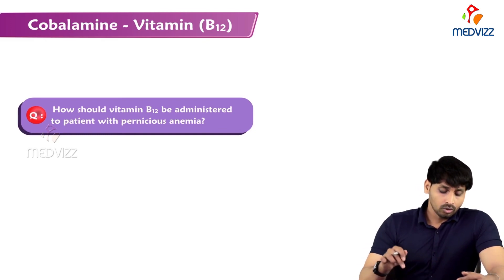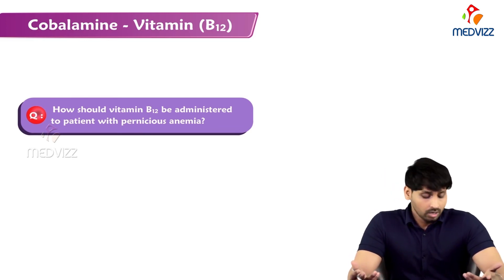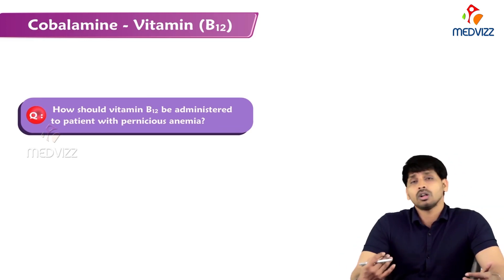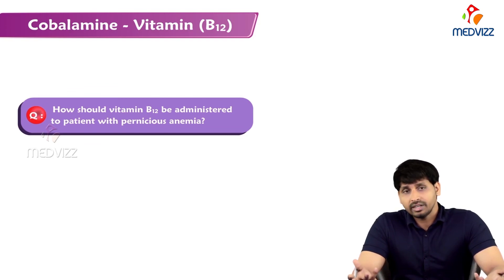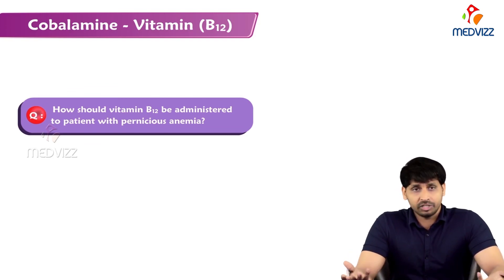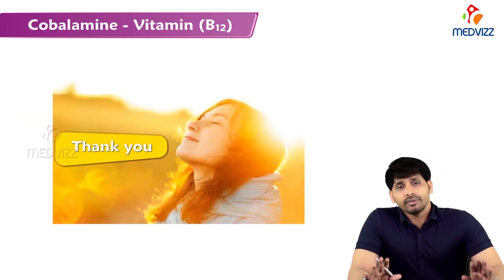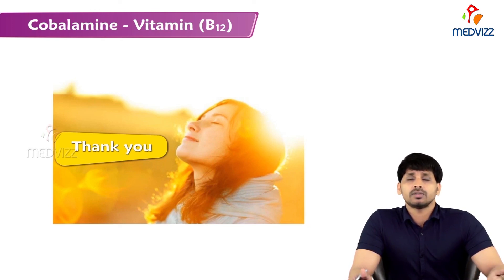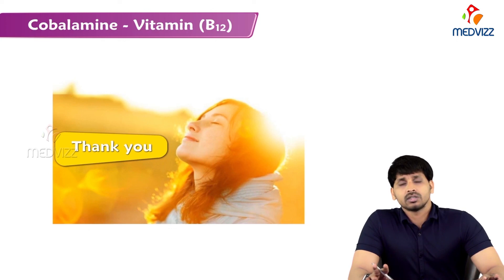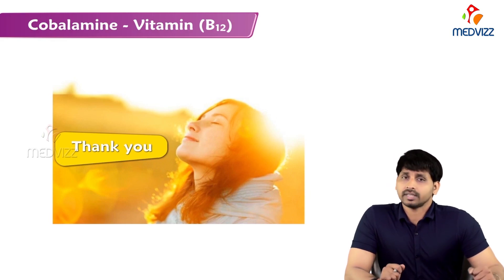For treatment of pernicious anemia, cobalamin injections are available commercially; patients suffering from pernicious anemia can take these injections to overcome the deficiency. In conclusion, B12 deficiency leads to deficiency of B9 as well — B9 may be present but is unavailable because of the B12 deficiency, leading to two vitamin deficiencies simultaneously. That is the take-home message.